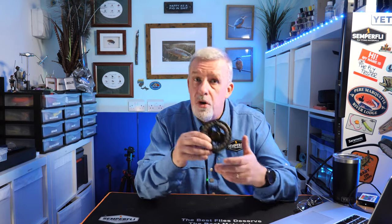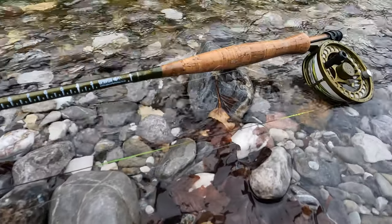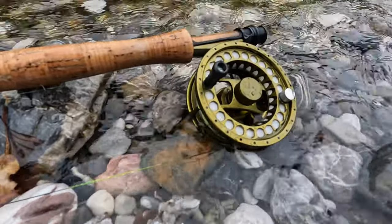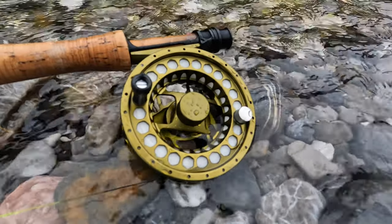Where does the reel sit in terms of pecking order? I would say this is not a beginner's fly reel — if you're just starting out you maybe want to try something a little cheaper to see if you're going to enjoy the sport, but very soon you want to have better equipment. I would place this from intermediate to the professional bracket. It is priced around £150, which I think is very competitive for the standard of reel that it is.